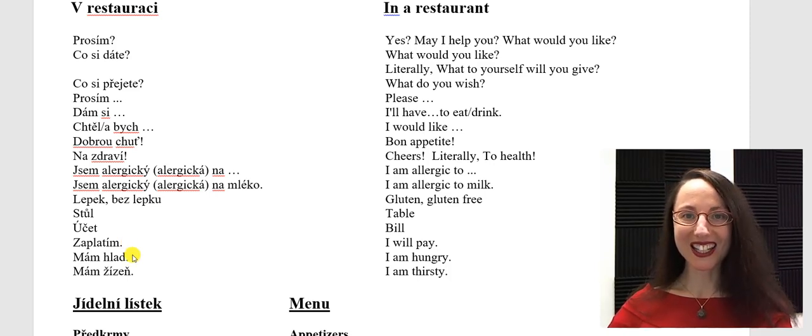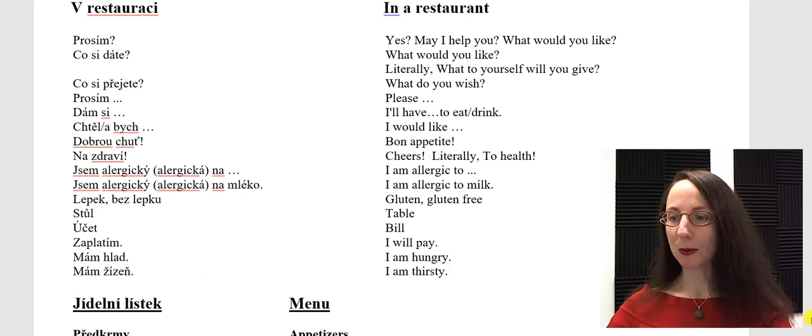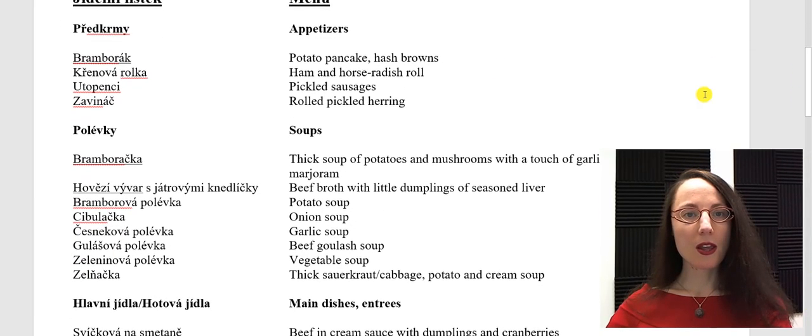Mám hlad — I am hungry. Mám žízeň — I am thirsty. Let's look at an example menu. The word for a menu is jídelní lístek — literally, food list.